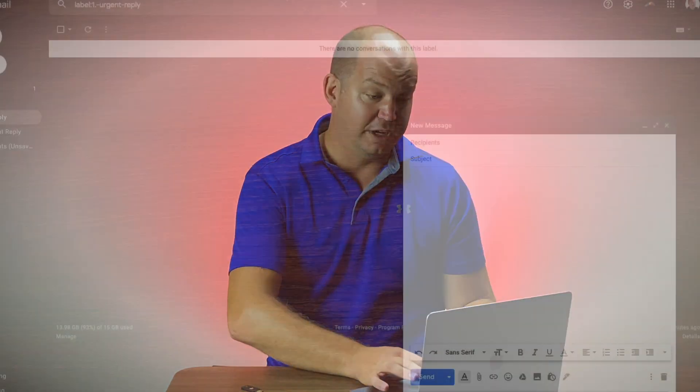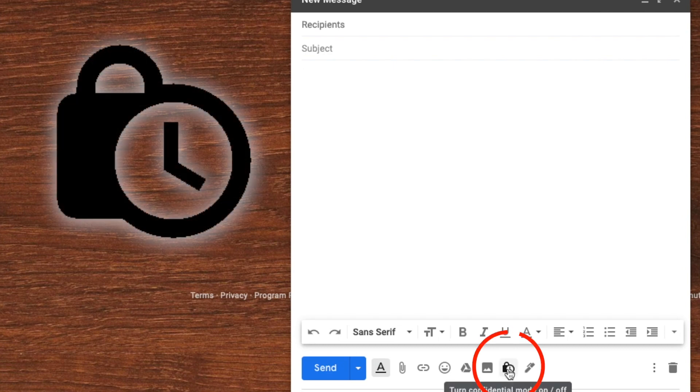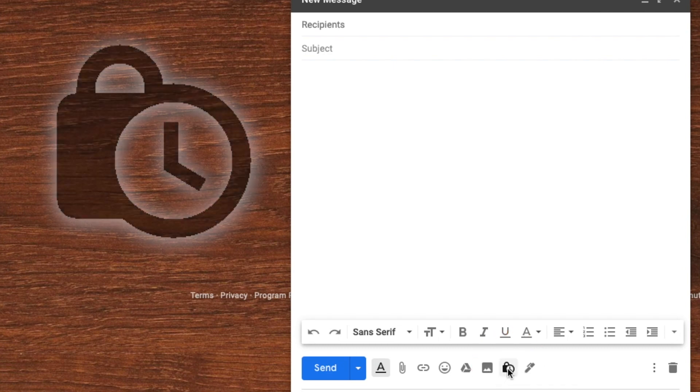Anyway, that's not what we're here to talk about. Today we're talking about the little-known Confidential Mode in Gmail. Take a look at my screen for a moment where I'll show you where to find it. When you're composing a new email, look for that little icon on the bottom that looks like a lock with a timer in front of it.